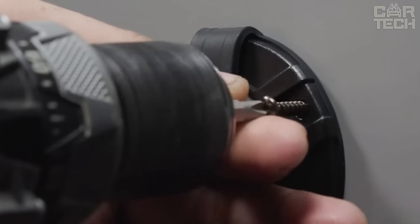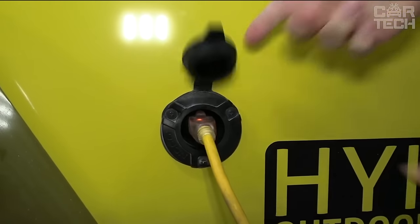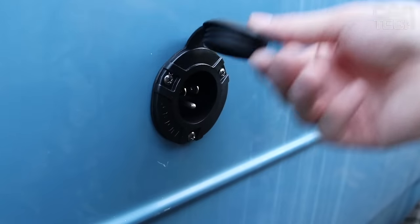Weatherproof housing provides reliable operation in all weather conditions. This socket is just the perfect solution for those who are looking for a convenient and safe way to connect electrical equipment to the car.